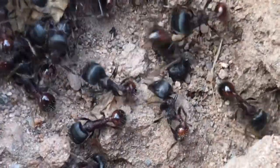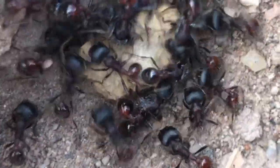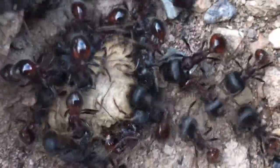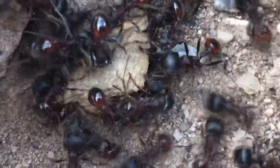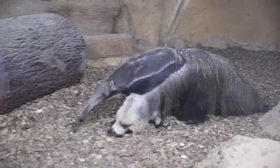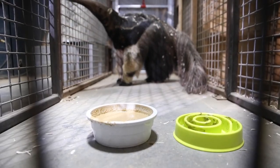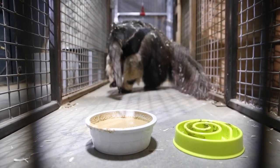Finding a huge colony of ants isn't too difficult for a well-equipped giant anteater. Ants give off an odor that is easily detected by this mammal's giant nose. Just look at how long that nose is — that's plenty of room for good sniffs. In fact, a giant anteater's sense of smell is believed to be 40 times stronger than a human's.